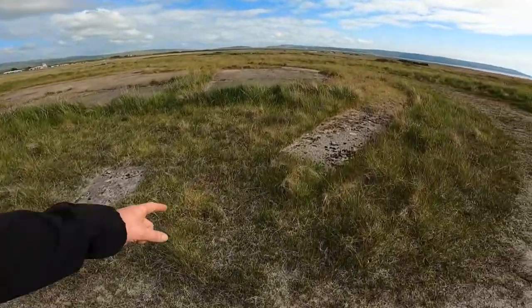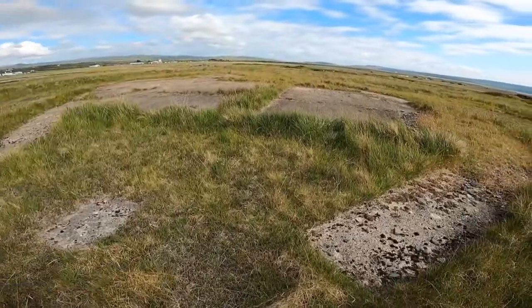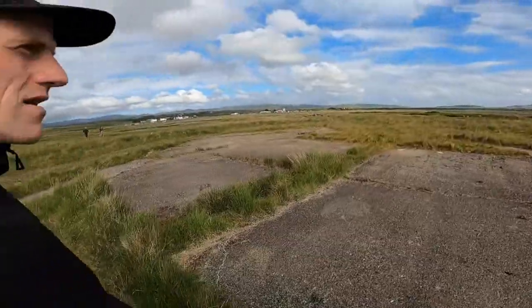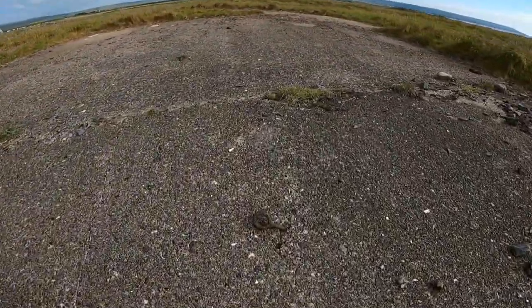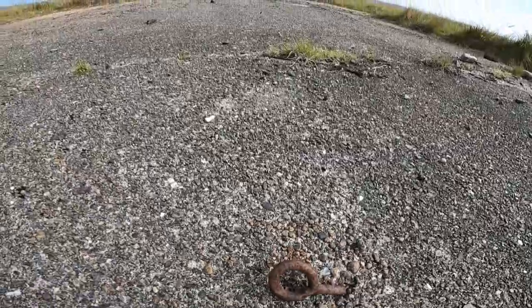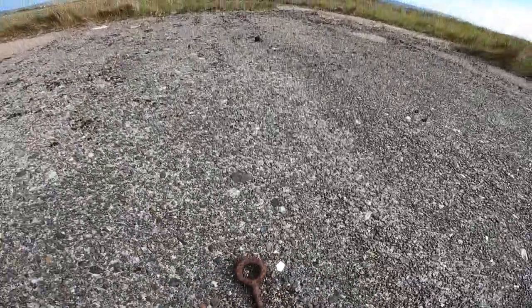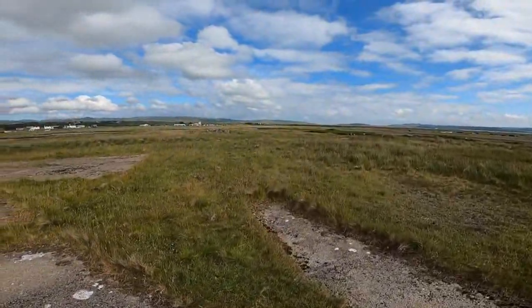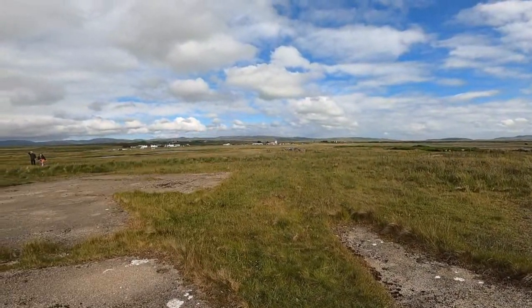There are some square bits here where things have been mounted. This has maybe been like another — I'm not sure if it's been a hangar, it's more like a circle — and then it's got these bits for like tying something down. And then there are more cement roads and stuff going further along.